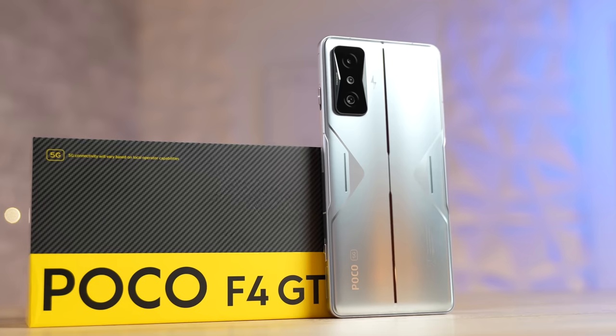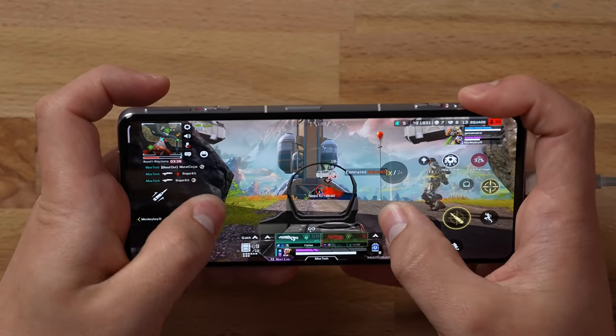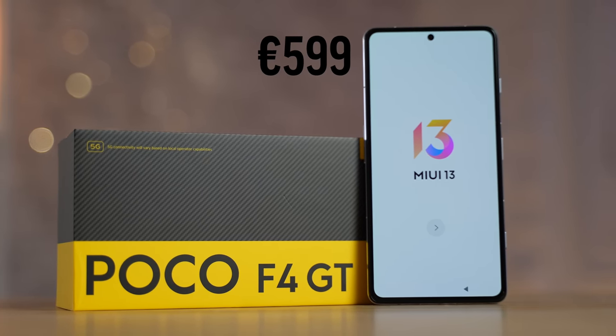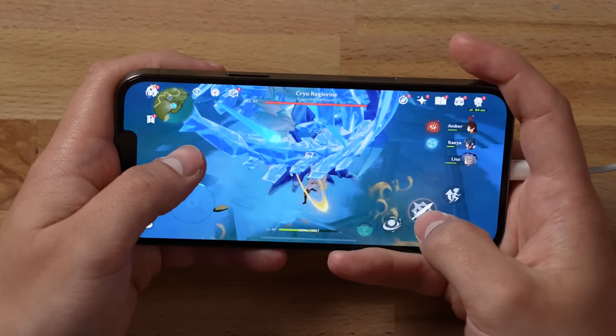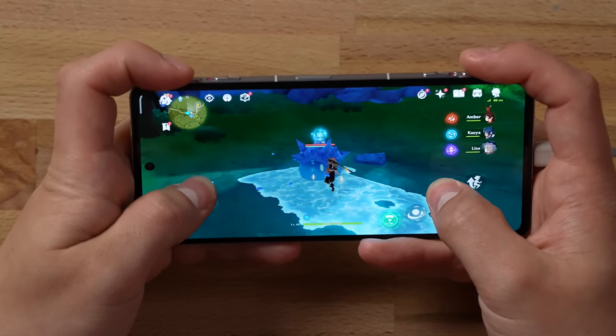This is the Poco F4 GT, and I now strongly believe that this is the best value mobile gaming phone out there on the market because it only costs around $630. In this video I'm going to compare it to the iPhone 13 Pro Max, which starts at $1100, to see if this phone can beat the iPhone in terms of overall gaming performance.